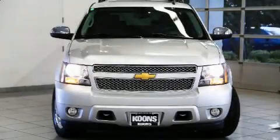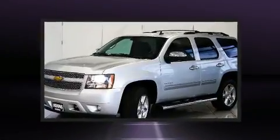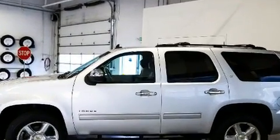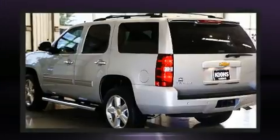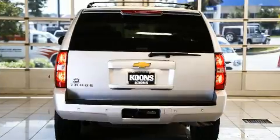Here's a great deal on a 2013 Chevrolet Tahoe with fewer than 50,000 miles on the odometer. This four-door sport utility vehicle prioritizes comfort, safety, and convenience. It features an automatic transmission, four-wheel drive, and a powerful eight-cylinder engine.